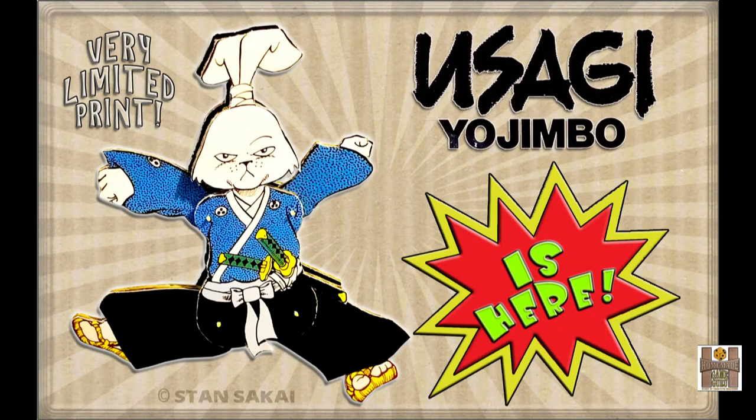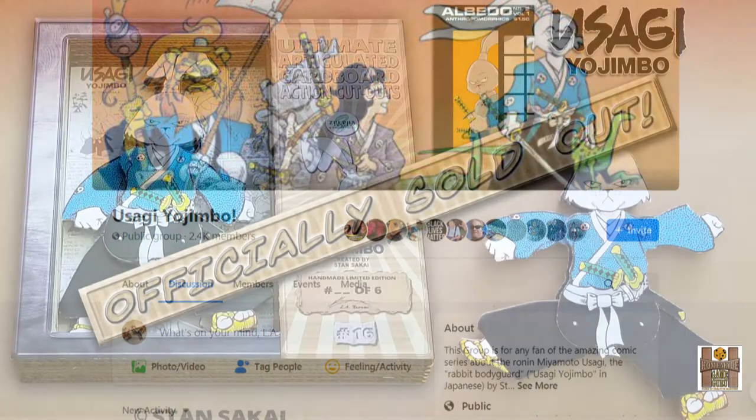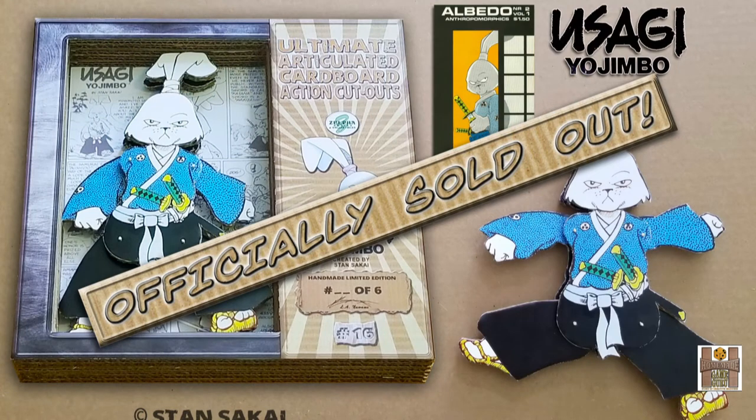And to Usagi Ojimbo fans — I have no words that could properly convey or describe your dedication to Stancik's character and your support of this figurine. You immediately saw my Usagi Ojimbo figurine as a premium investment and a collectible, and I will do my best to get them signed for you.